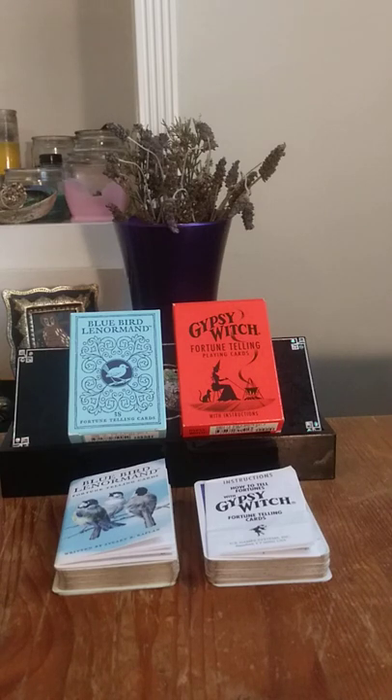They're not expensive decks. I think I got each one for $7. They're pocket-sized, they're easy to travel with. You can also use the playing card suits on them, just like you would Tarot. So it's not just the actual wording on the cards or the images — you also have that as well for identifiers. These two decks are pretty good for that.